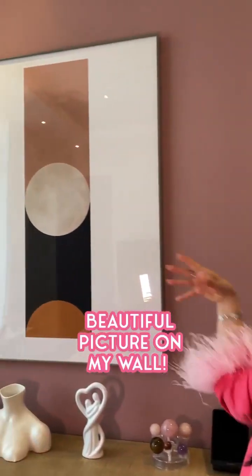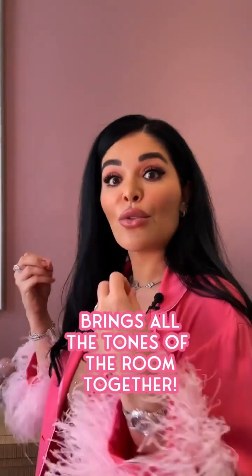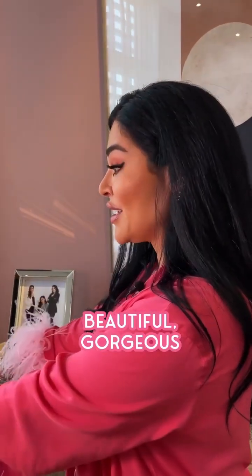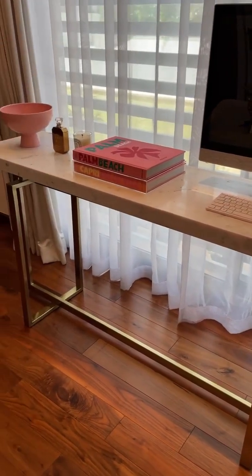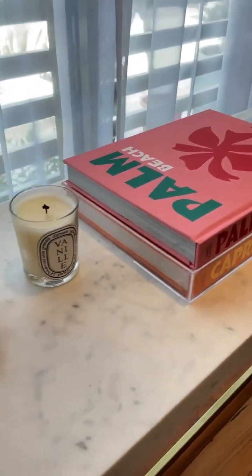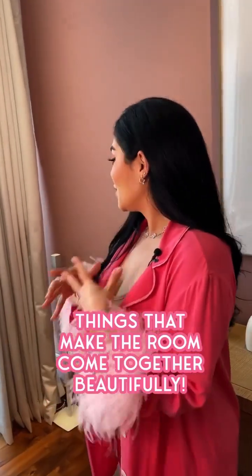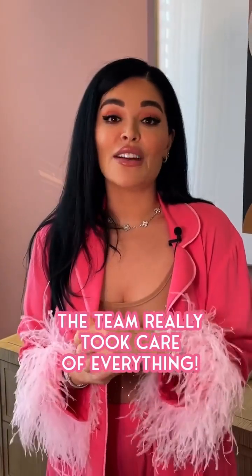They also gave me this beautiful picture, which is just really pretty with the tones. It just brings all of the tones of the room together. And we have this beautiful gorgeous marble and gold metal console, which is also just really beautiful. I have these pink books, this pink bowl, Kayali, and a candle of course. So it's just things that really make the room come together so beautifully. The team really took care of everything.